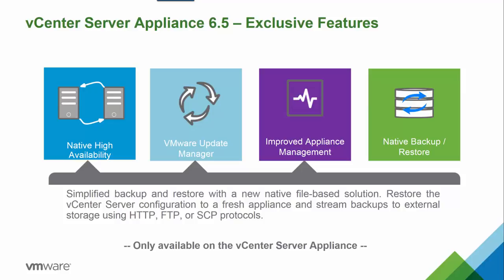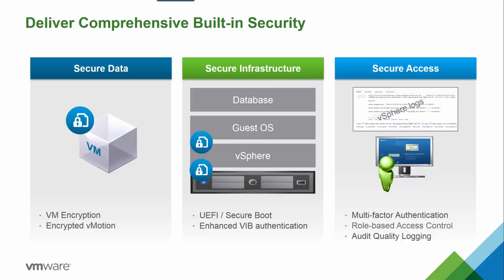As a reminder, these new features are only available in the vCenter Server Appliance and not in the Windows version of vCenter. vSphere 6.5 natively provides secure data, secure infrastructure, and secure access. Protecting all three areas is required for the digital transformation and evolution of any given business.